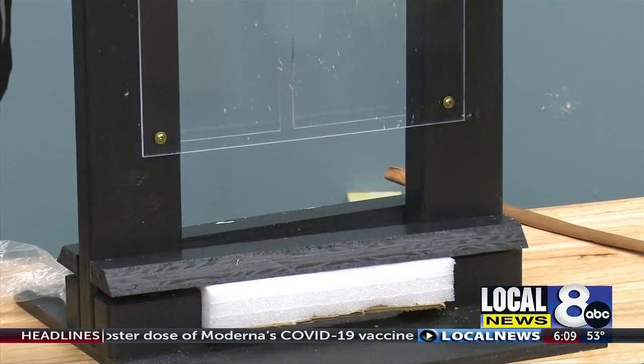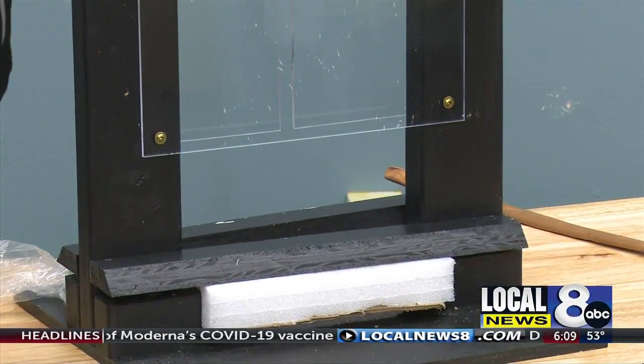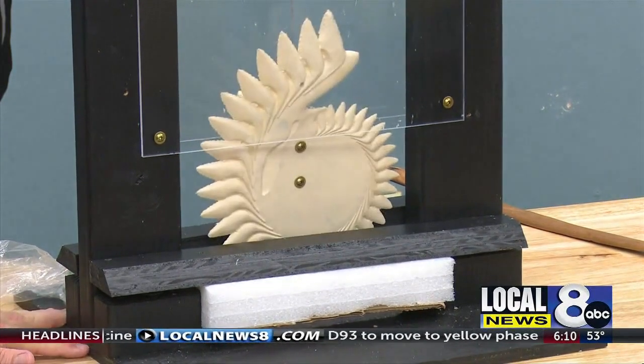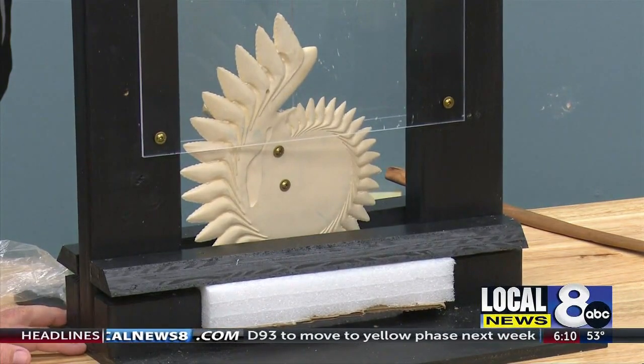Folks are going to be able to use this replica of the saw blade, or the buzzsaw shark's teeth, in order to show how it cut its prey.